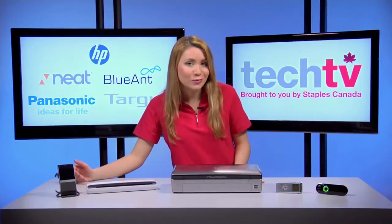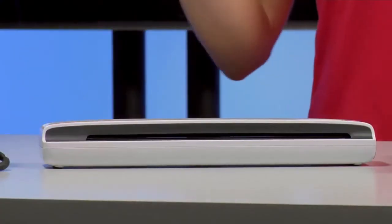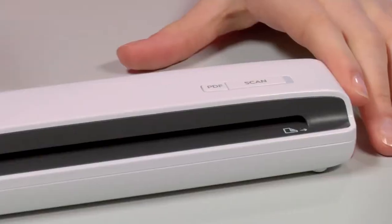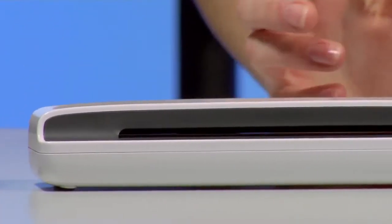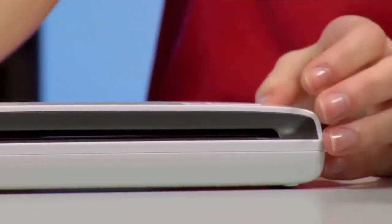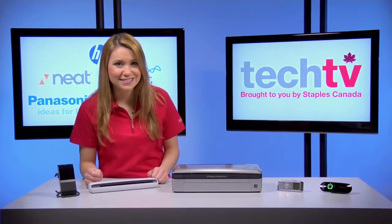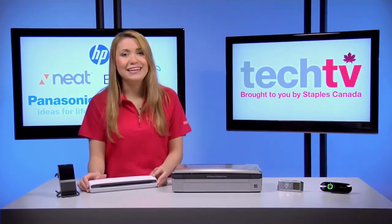Continuing with our office on wheels, here are two more must-have gadgets that you can use while parked in your car. First is the NeatCo Neat Receipts PC mobile scanner. This is exactly as it sounds — a mobile scanner to scan receipts, business cards, and documents. It's USB powered so no external power supply is required, just your laptop. It's also a digital filing system so you can organize, store, and secure all your important information. This is great for people who need to create expense reports and manage business and personal expenses. You can also export data to PDFs, JPEG, Excel, Quicken, QuickBooks, and Outlook.